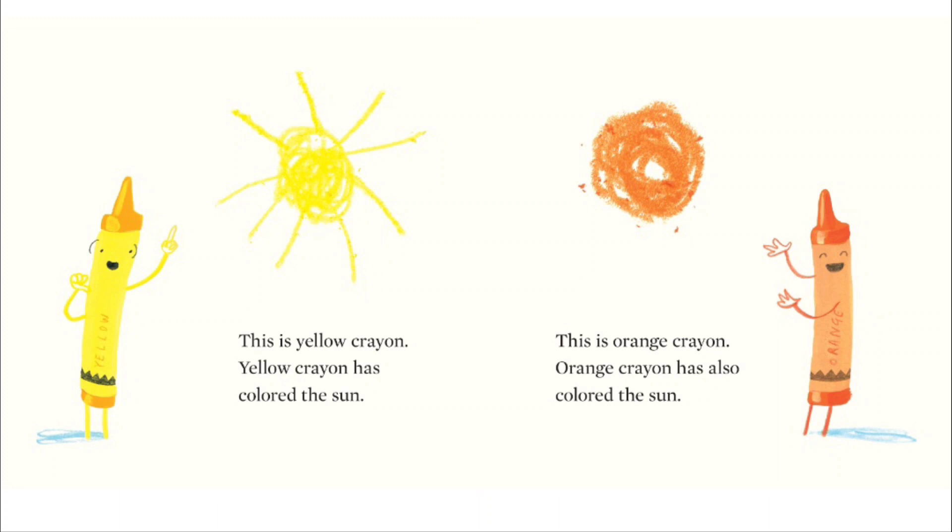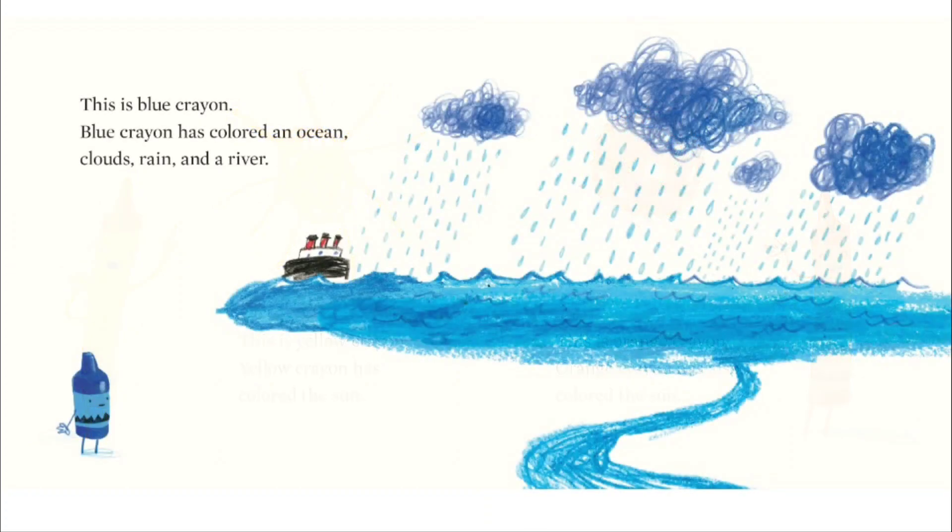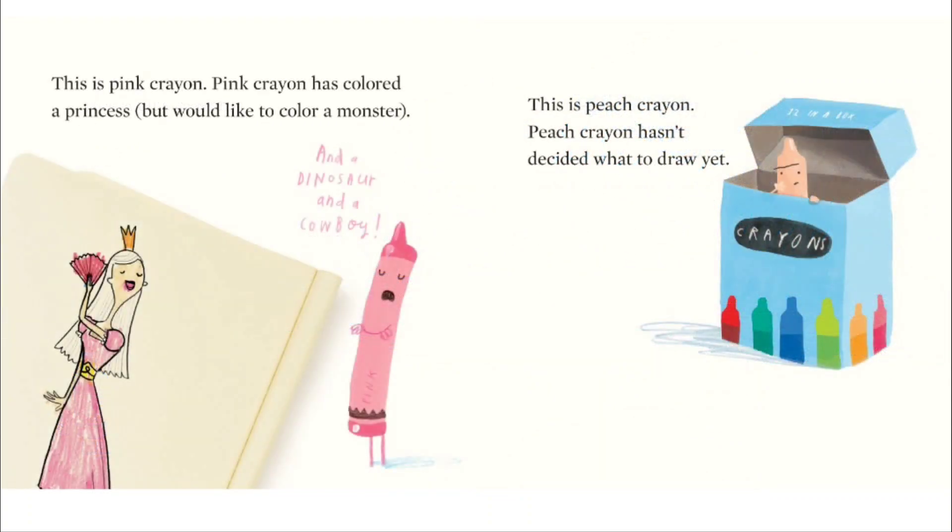Orange crayon has also colored the sun. This is blue crayon. Blue crayon has colored an ocean, clouds, rain, and a river. This is pink crayon. Pink crayon has colored a princess, but would like to color a monster and